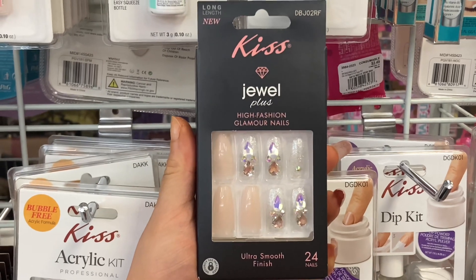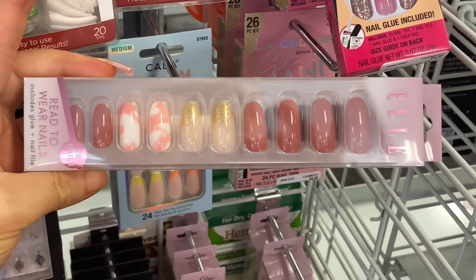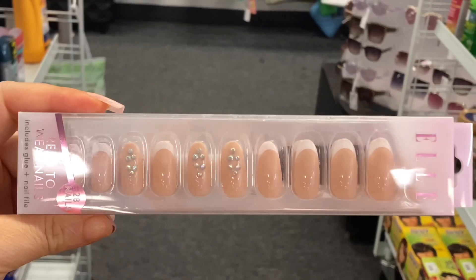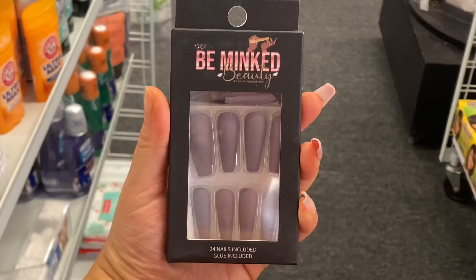I'm loving the Kiss Jewels Collection — like, this is gorgeous. And this is a new press-on nail line I've never seen before; the name of it is L, and it's looking cute. The price is very affordable — only $4.99. I would love to try these; it has gems and jewels.